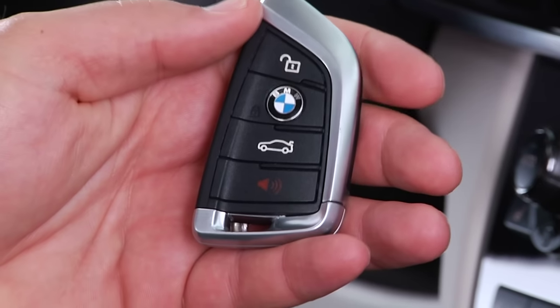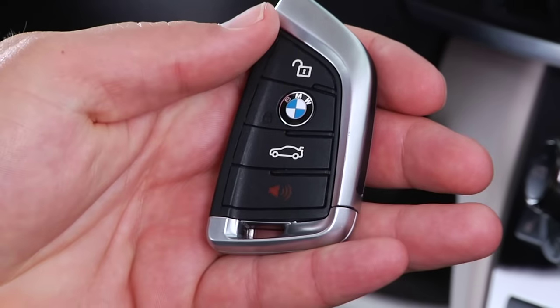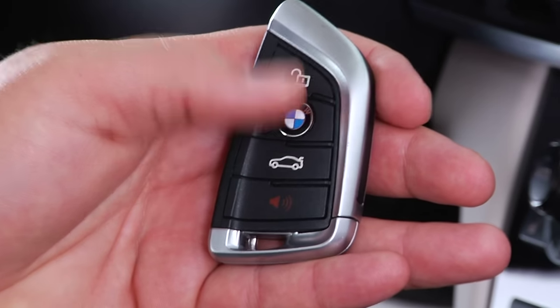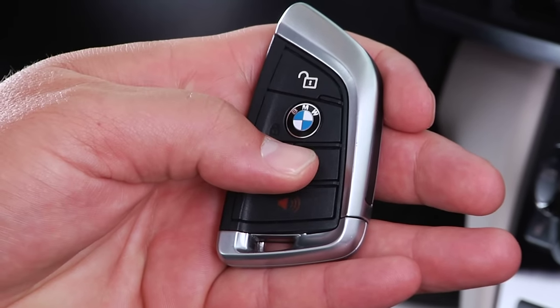Press the door lock button to lock all doors. To activate the alarm, press this button. To switch off the alarm, press any button. The tailgate opens automatically when this button is held for one second and released.